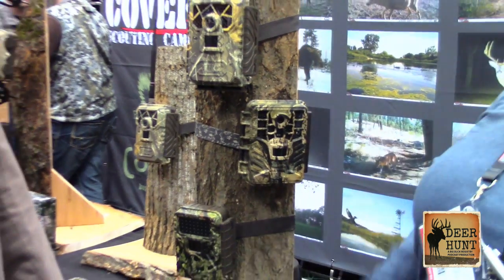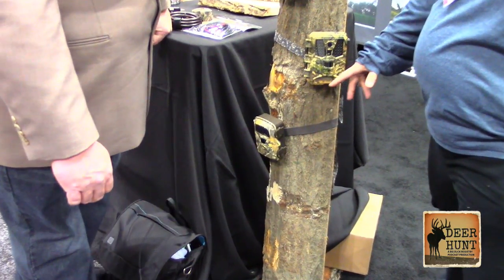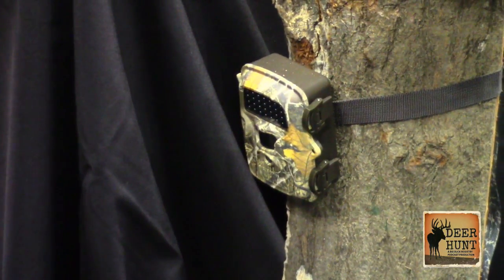Also good to know is our baseline camera. It now retails for $99 MSRP — it's the MP8 Black. It's always been a hot selling item for us, so we look for that to do well for us again this year.